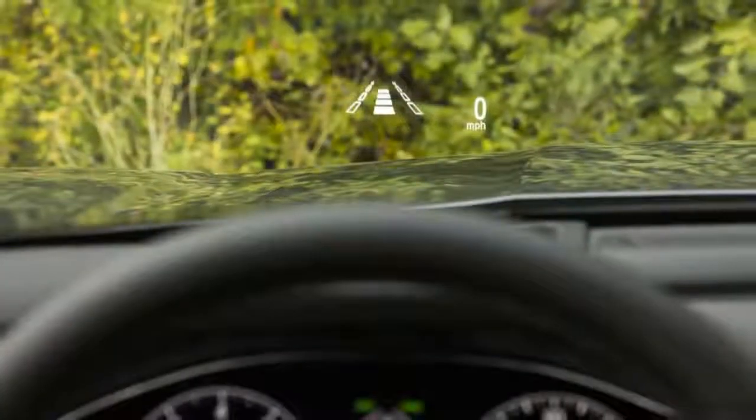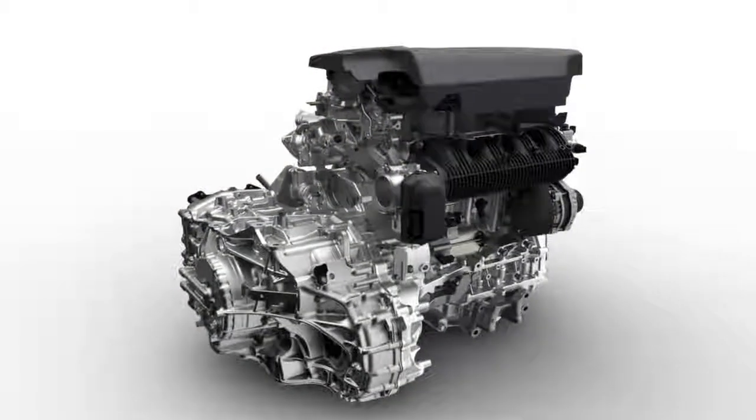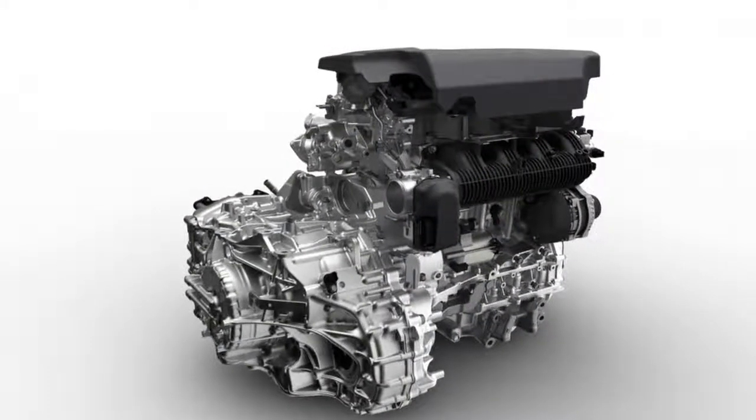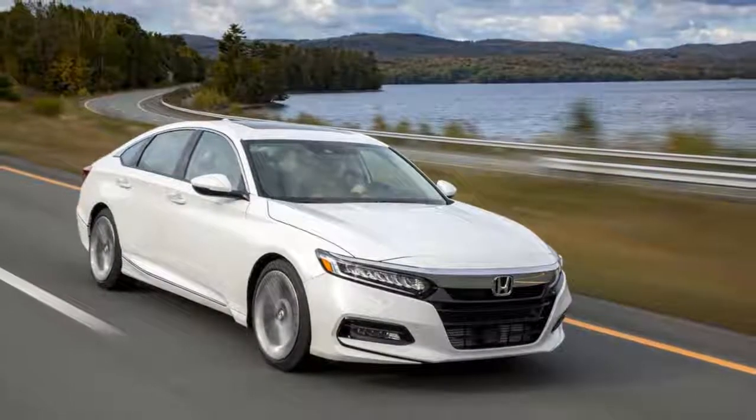It's too early for official EPA estimates, but the 2018 Honda Accord strikes out on a different path for midsize sedans. This year the Accord ditches the typical formula of four- and six-cylinder engine choices for a trio of inline-fours.